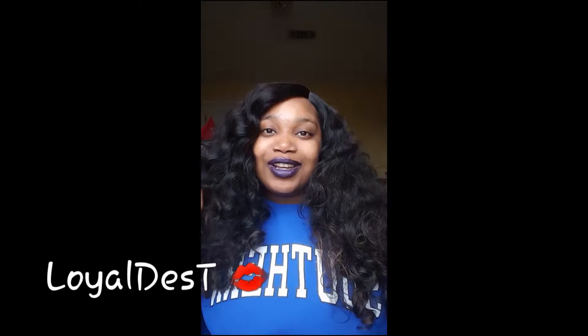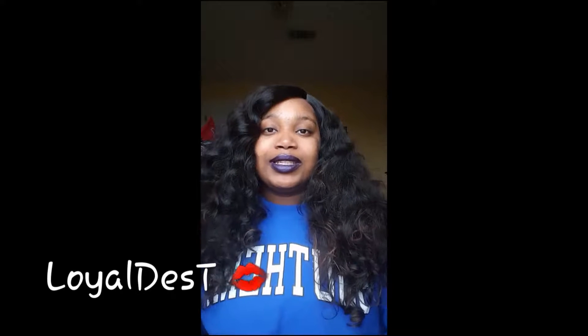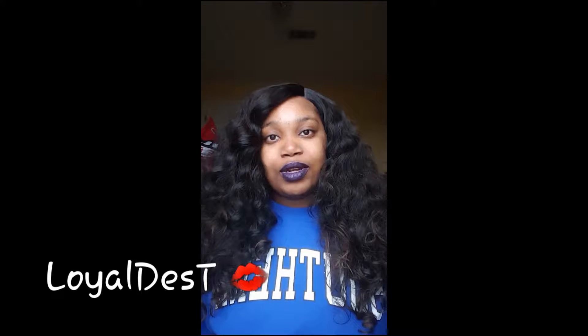What's up guys, it's Loya Desti and I am so excited to be talking to you guys. I haven't talked to you guys in months, but as you already know I have been on campus, so I've not been able to make videos for you guys. But I just wanted to come today because I have some hair that I want to share with you guys.